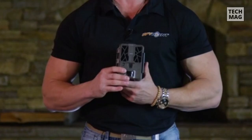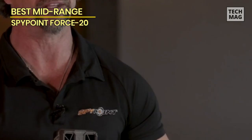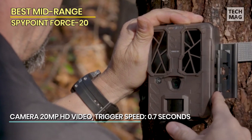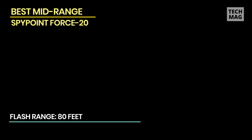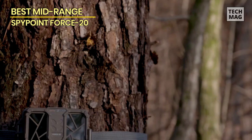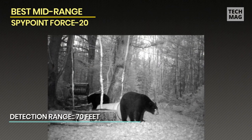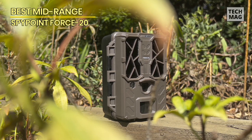Best mid-range: Spypoint Force 20. If you're seeking a trail camera that strikes a balance between performance and affordability, the Spypoint Force 20 is an excellent choice. Featuring a 20-megapixel image sensor, it delivers impressive image quality with exceptional detail — from vibrant colors to intricate textures. With a 0.7-second trigger speed, it captures crucial moments swiftly and accurately. The Spypoint Force 20 also offers a detection range of about 80 feet with a wide-angle lens, providing broad coverage to increase the chances of capturing wildlife activity.